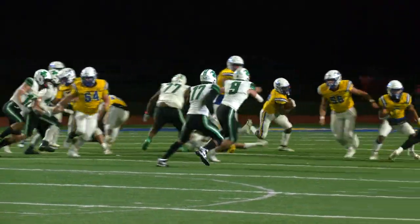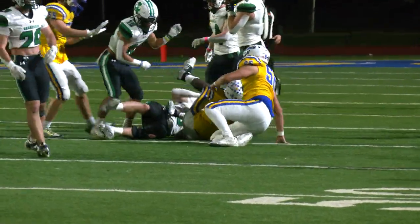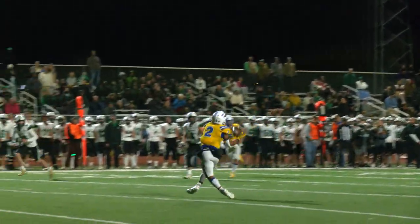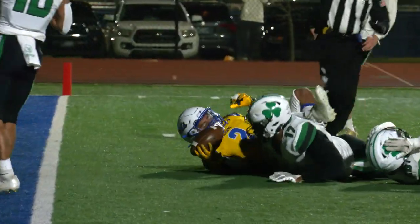Gets the jet sweep, breaks a tackle, all the way down to the 40-yard line — and that was Ethan Shelton. Mars back to pass, has a man open across the middle — ball is caught at the 20, down to the 5-yard line. Jaden Fuston!